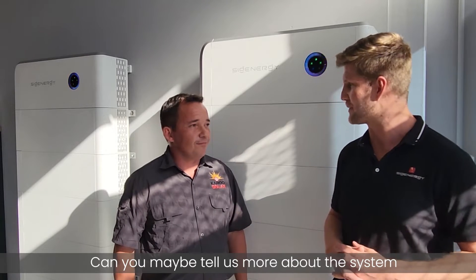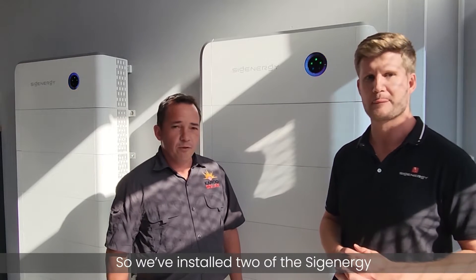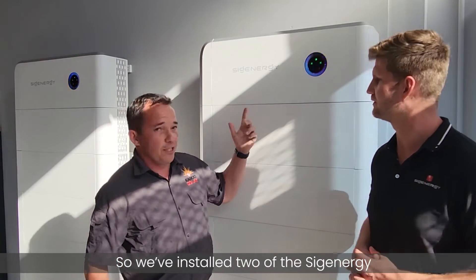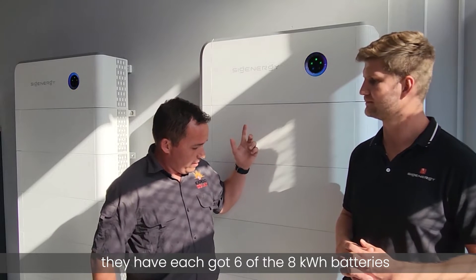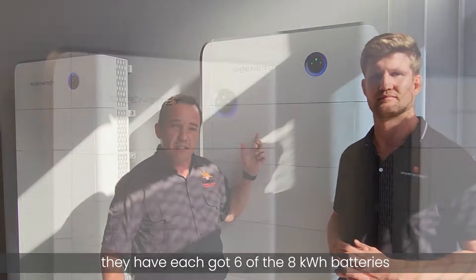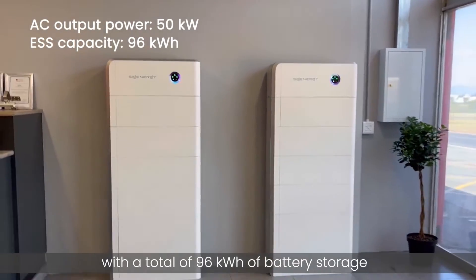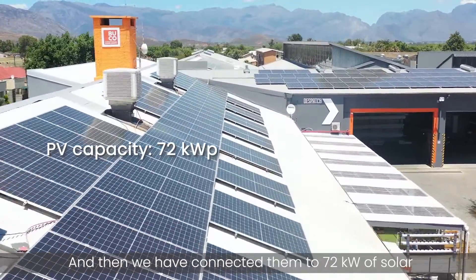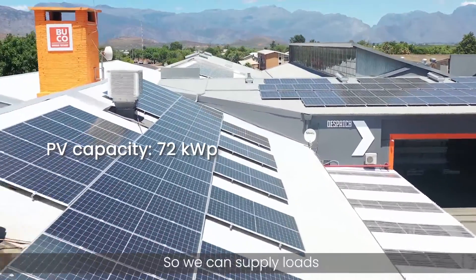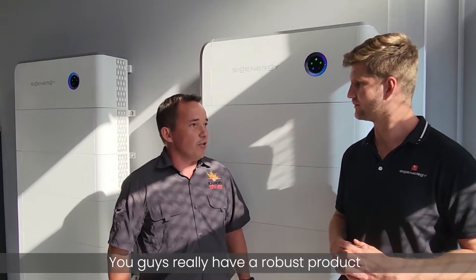Tom, can you tell us more about the system installed here today? So we've installed two of the CygEnergy 35 kilowatt converters. They each have six of the 80 kilowatt batteries, giving a total of 96 kilowatt hours of battery storage. They are connected to 62 kilowatts of solar, so we can supply loads and charge batteries at the same time.